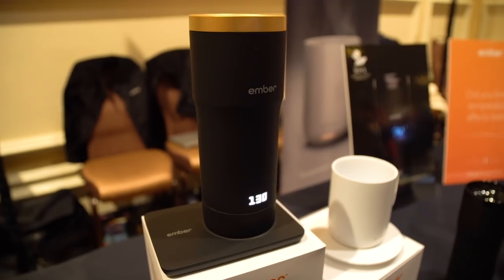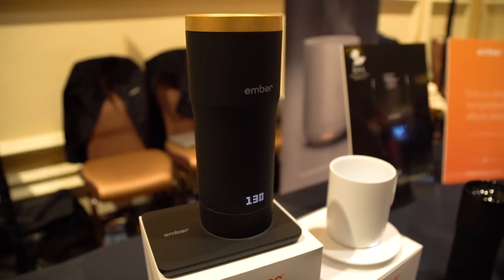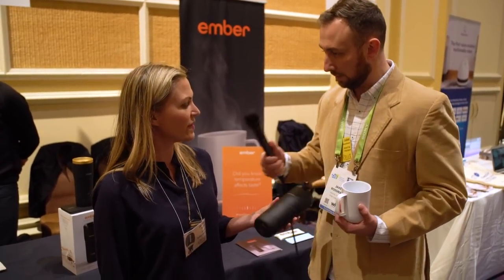Down to 120 degrees that you can set it at, but right now it's empty so it's reading at 75 or 78 just because it's empty. And how much does this travel mug retail for? It retails for about $150, and you can find it on our website as well.